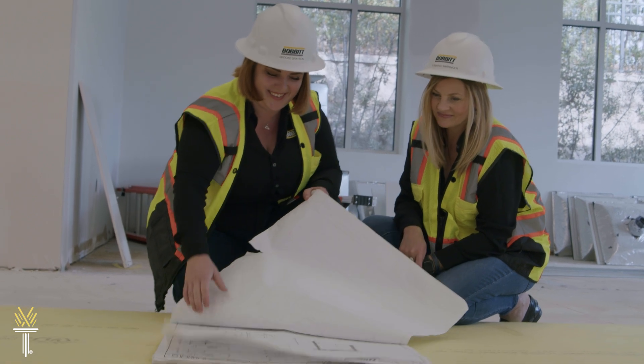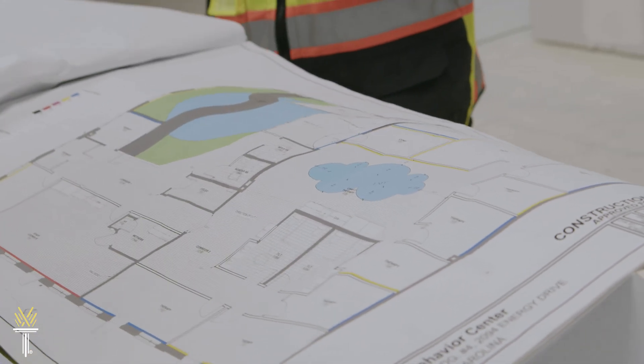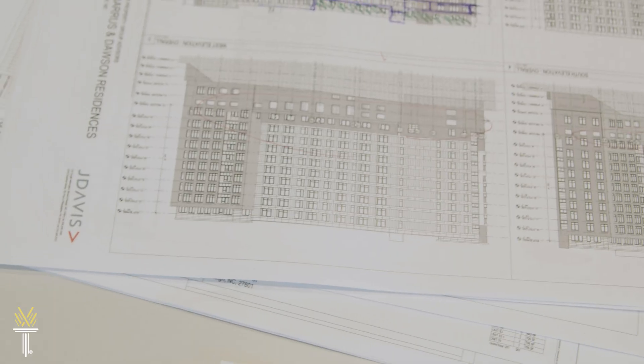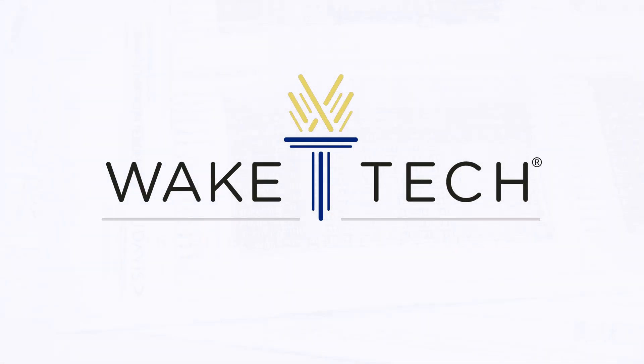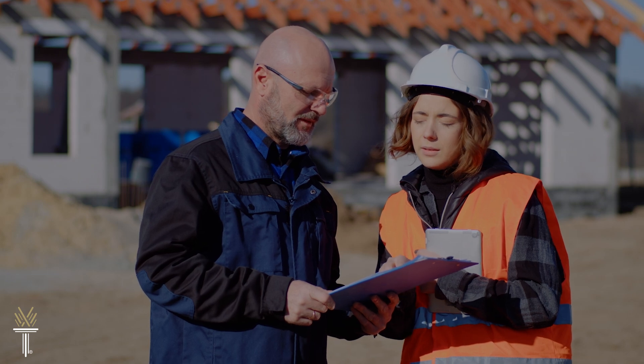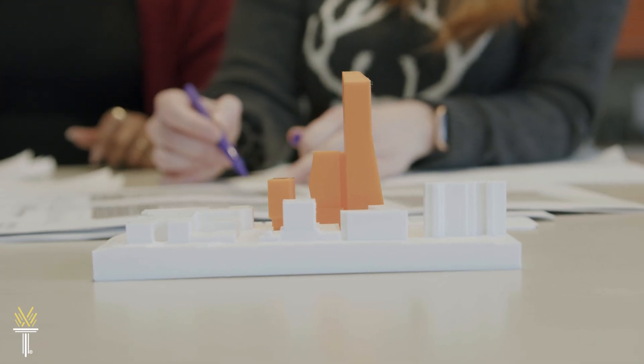What if you could help design your community, creating safe, welcoming spaces for families and efficient facilities for commerce? You can with the Architectural Technology Program at Wake Tech. The program prepares you to work alongside architects, engineers, and contractors to plan residential and commercial projects.